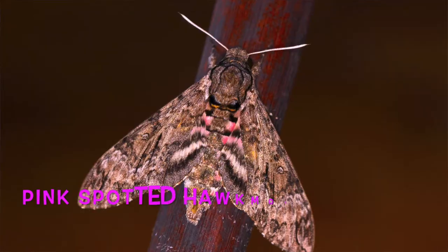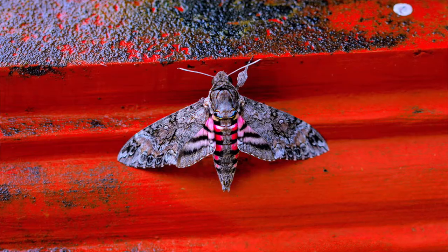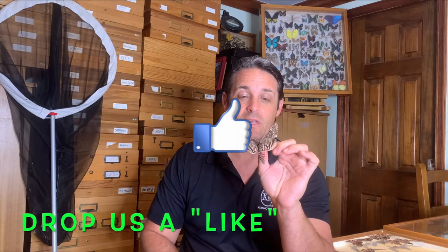Hey guys, welcome to Keys Maws. My name is David Fine and today we are going to be talking about the pink spotted hawk moth. It is a common moth down the Florida Keys and they are pretty common throughout the southeast United States, but it's a really neat treat to see a pink moth. Check out the videos where we tell you about our experience with this pink beauty down the Florida Keys.